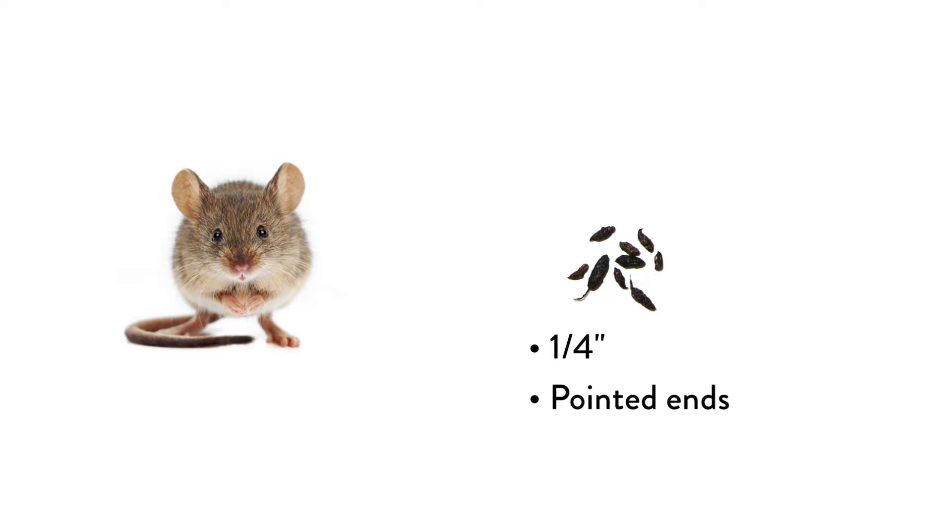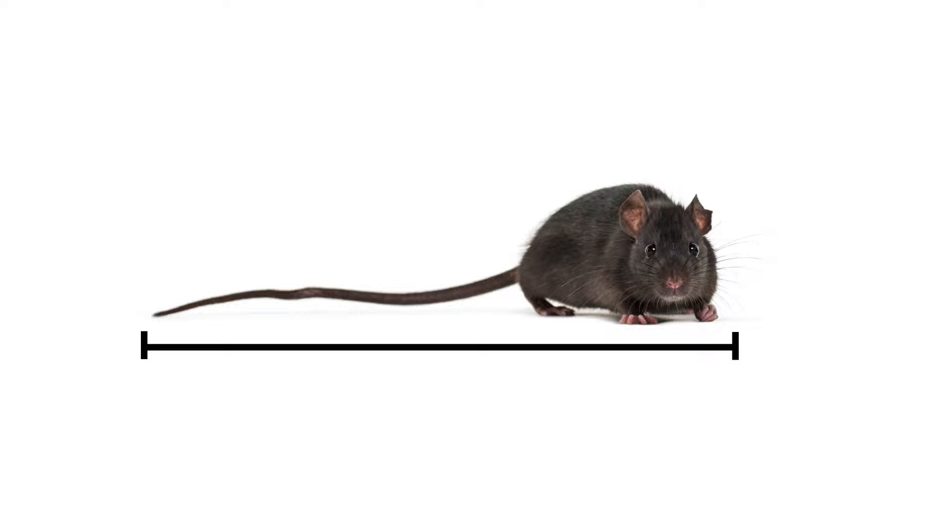Rats are much larger than mice. A common rat can be 12 to 18 inches, sometimes longer. Despite their larger stature, rats can squeeze into spaces the size of a quarter. Rats have smaller ears in proportion to their heads.